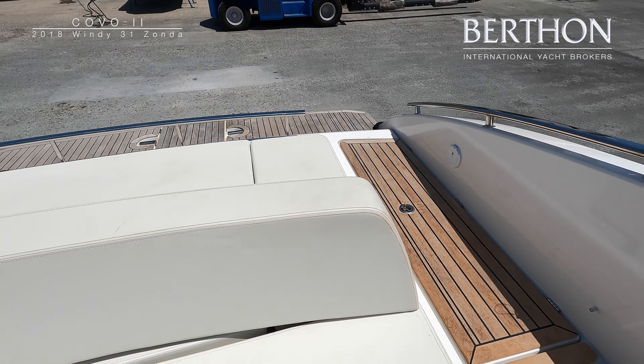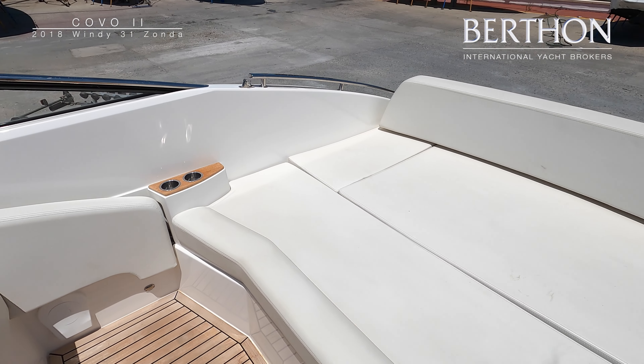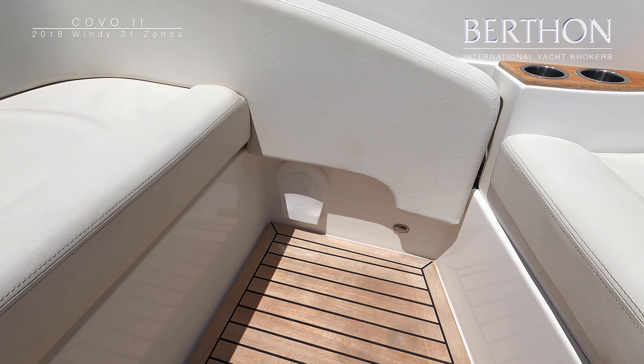As you can see from the video, the boat has been specified with white vinyl upholstery which is very well suited to the Mediterranean. She has also been upgraded with teak leg decking in the cockpit and the bathing platform. The spec also includes a bimini, which cannot be seen in the video.